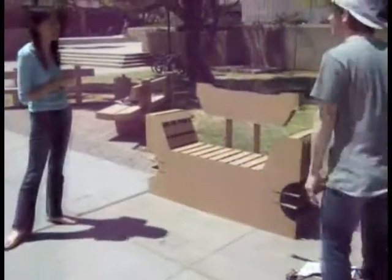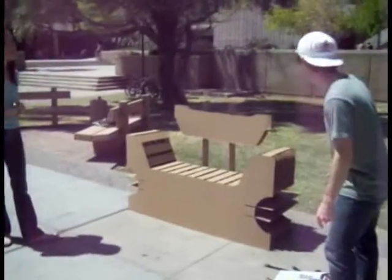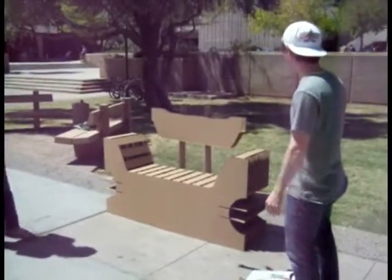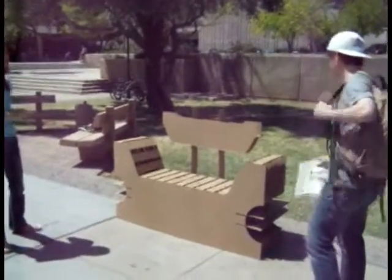We are going for a Venetian gondola. Is there anything you think we should improve on this design?